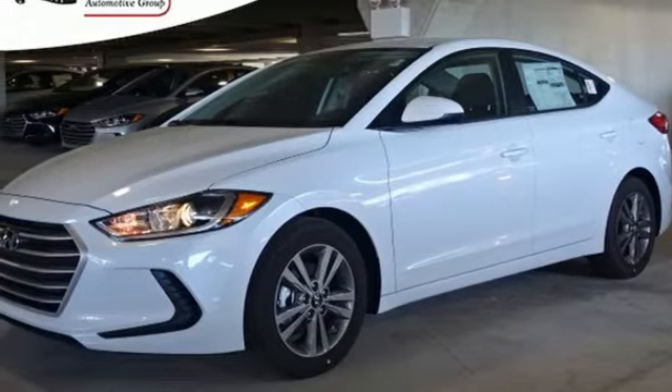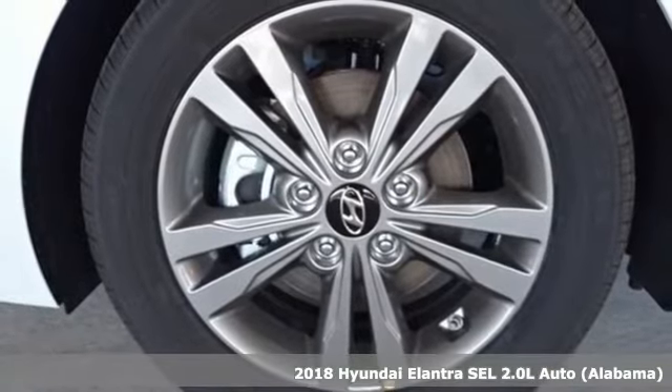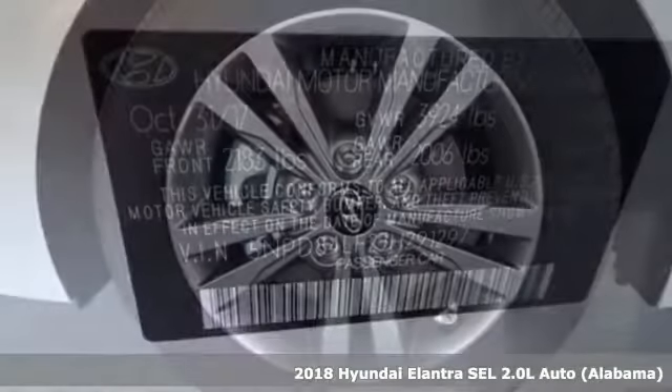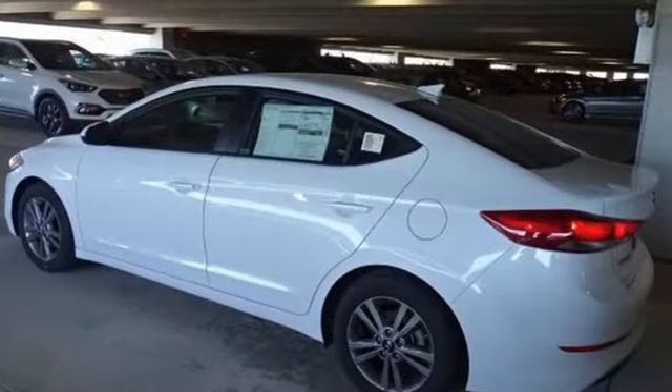It's a 2018 Hyundai Elantra. You're ready for more — a roomier and quieter cabin, improved fuel economy, and a perky engine all converge for one considerable upgrade.